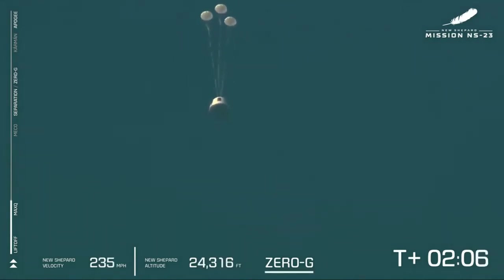It appears we have experienced an anomaly with today's flight. This was unplanned, and we don't have any details yet, but our crew capsule was able to escape successfully. We'll follow its progress through landing. As you can see, the drogues have deployed, and the mains are going to be pulled out next.